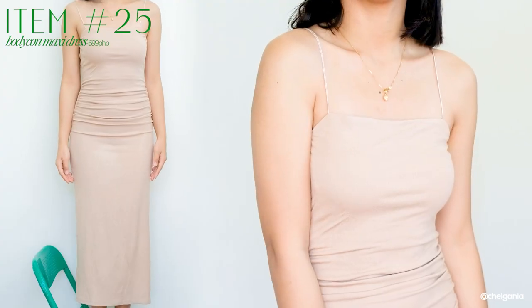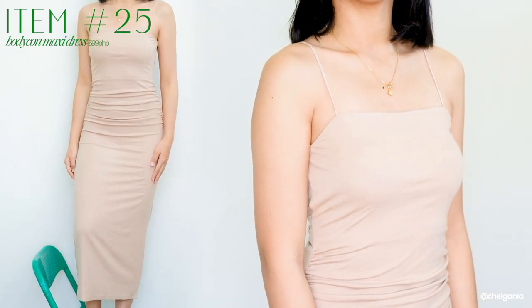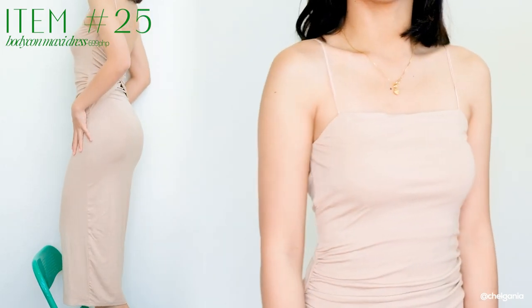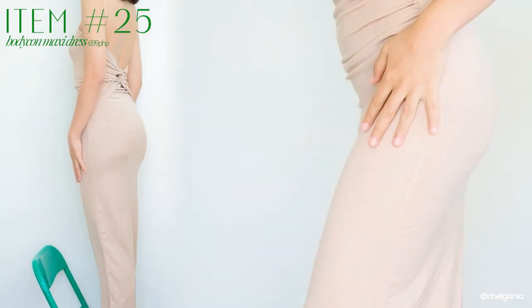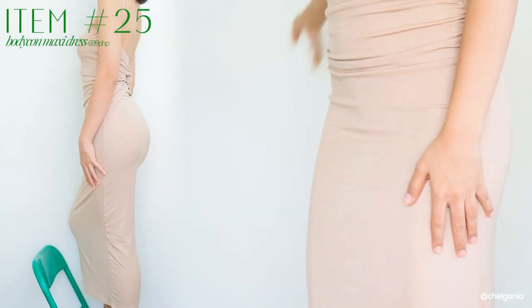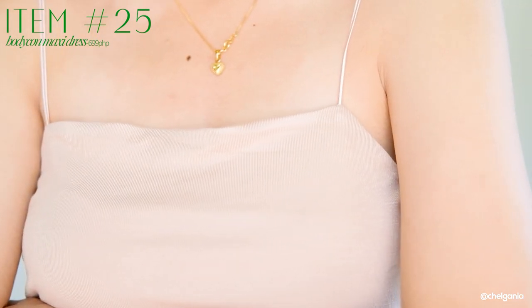Lastly for my bodycon dress is this one — another bodycon dress na mahaba, maxi dress ulit siya. I think I would get the black one of this one kasi super flattering din neto kapag nakasuot na. The material is a soft cotton material. Yung likod neto is much mababa — low back siya, compared to the previous bodycon dresses na pinakita ko. It's very soft lang sa katawan mo, it glides on your body, it's not suffocating or whatsoever. And also, malamig siya na feels na tela.